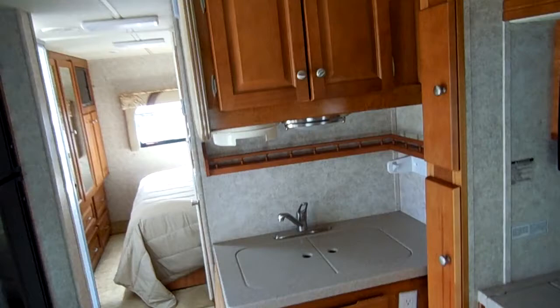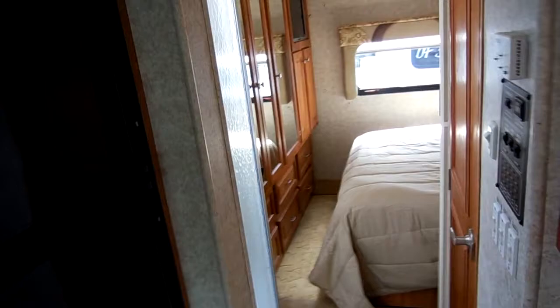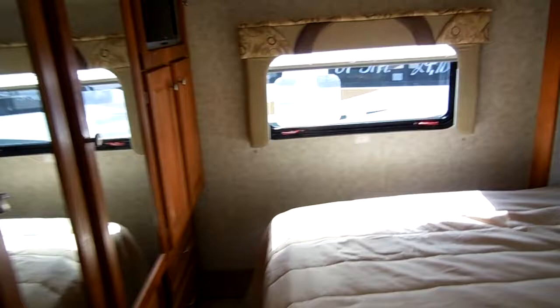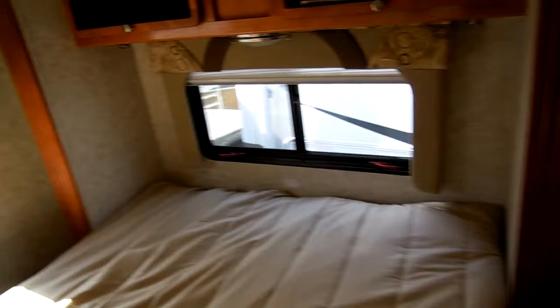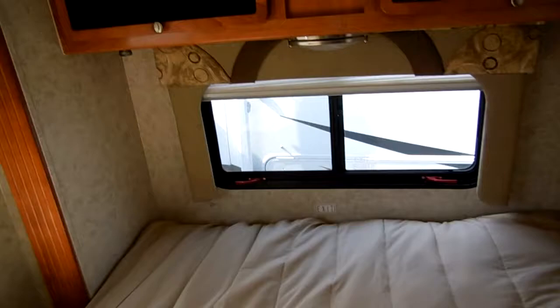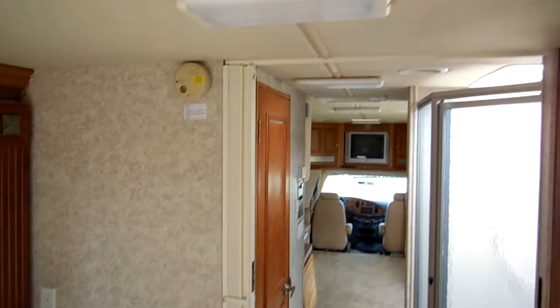People are looking at this RV all over the country. People will come from all over the United States to save money on a good deal on a nice, clean, low-mileage RV — I see it every single week. I sell stuff to California at least once or twice a month, and I sell one or two to Canada about every week. With our prices, it's not just a local market anymore — it's a nationwide market for motorhomes, with thousands of buyers out there.